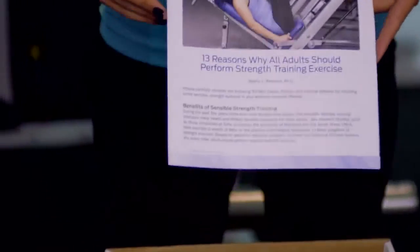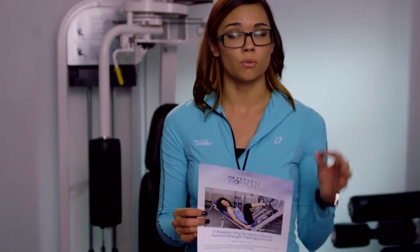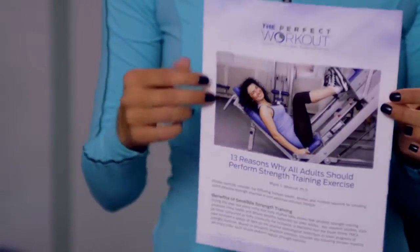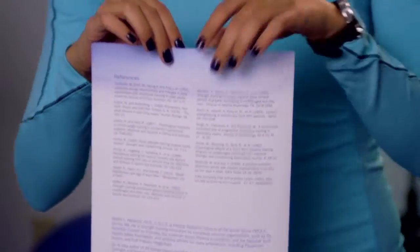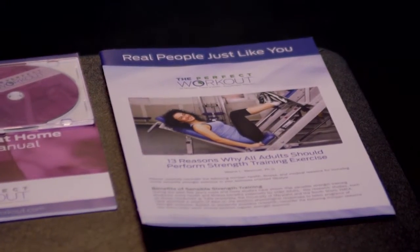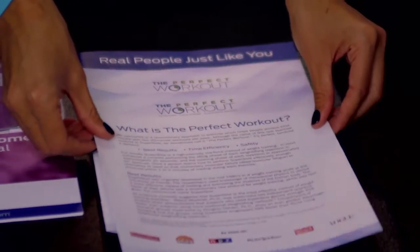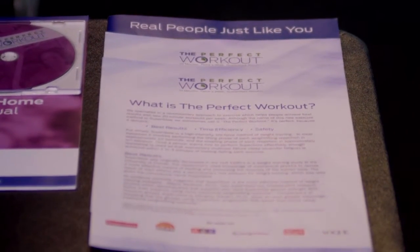We have some excellent literature — fairly short reads — including '13 Reasons Why You Should Be Utilizing the Slow-Motion Strength Training Method,' giving concise bullet points on why you should use this method. If you're not too familiar with what The Perfect Workout is, the New York Times, Vogue, and the Today Show have all done coverage on this method.